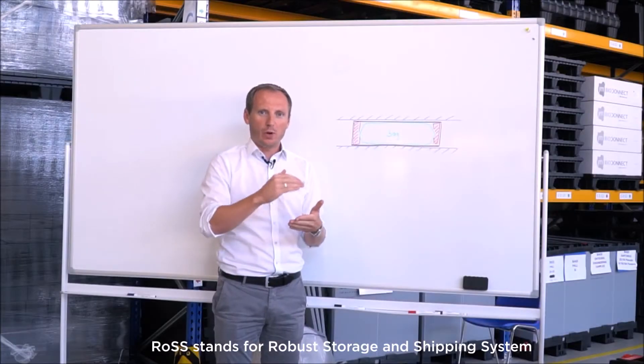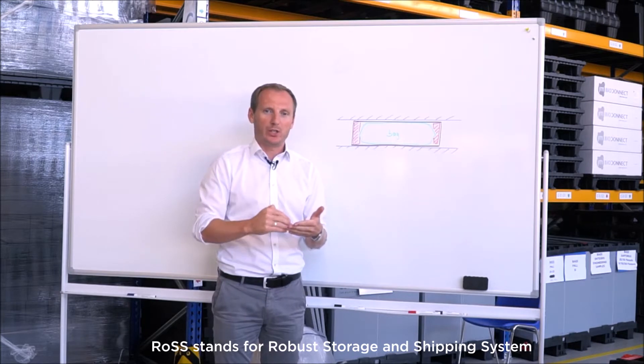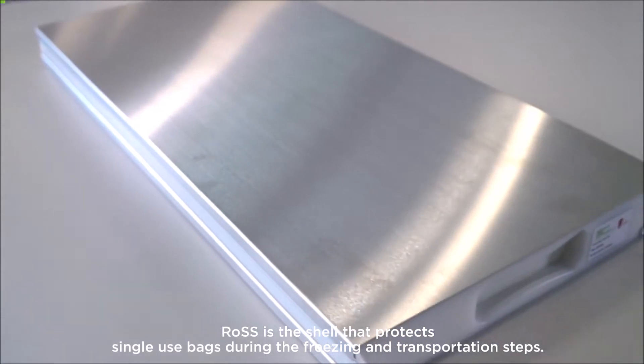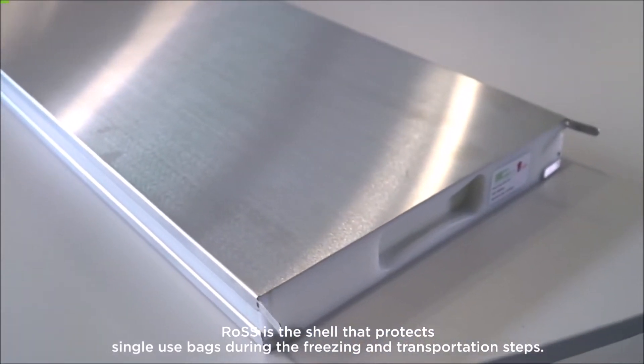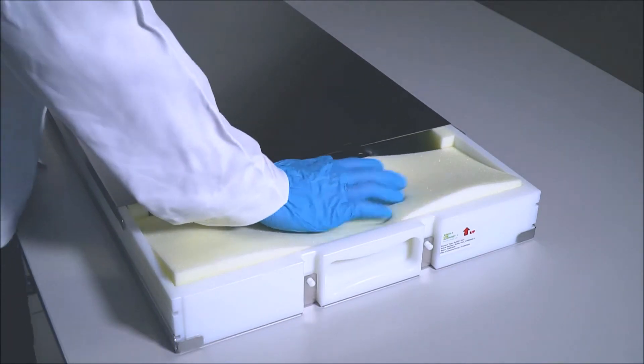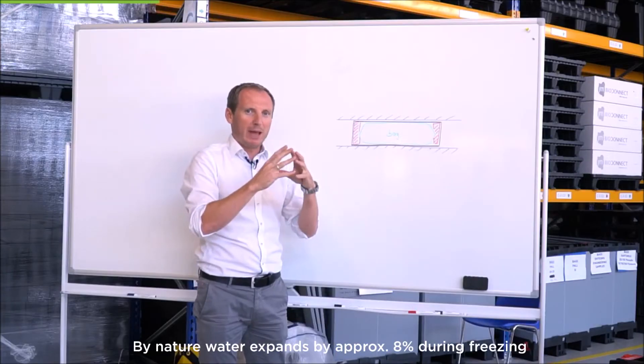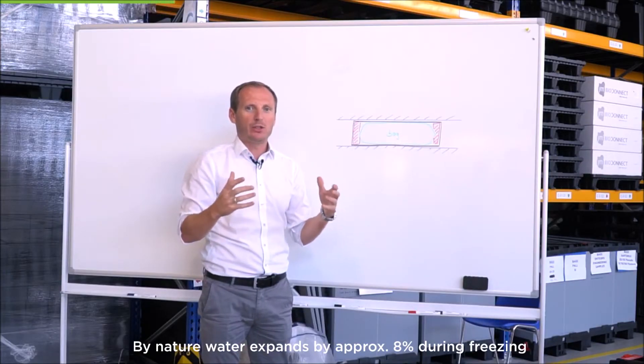ROSS stands for Robust Storage and Shipping System. ROSS is the shell that protects single-use bags during freezing and transportation. In nature, water expands by approximately 8% during freezing.